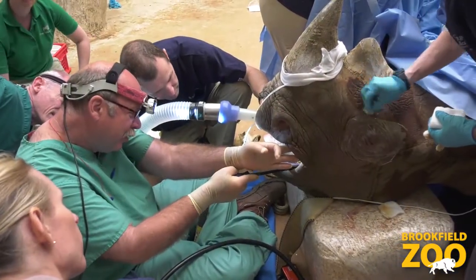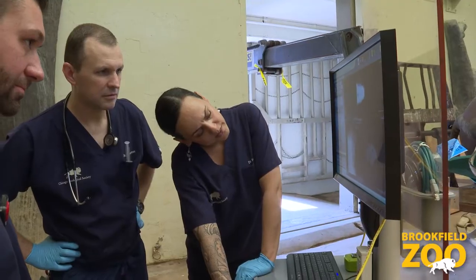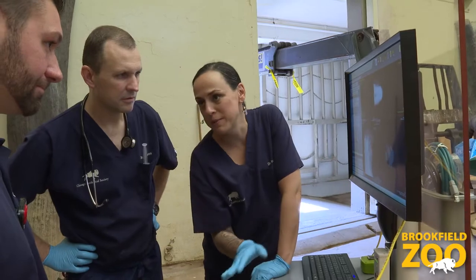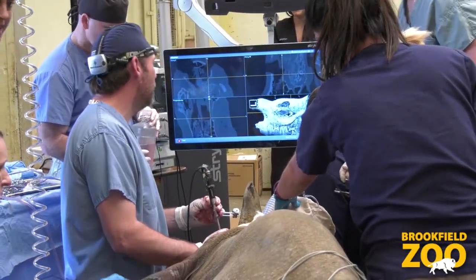Layla has been an ongoing challenge for us here at the zoo over the last couple of years and many of you may be familiar with her case. Layla had an impacted molar tooth that led to an infection up into her sinuses, and that sinus infection has been a tremendous challenge for us to get under control. We've had to do a couple of surgical procedures with her.